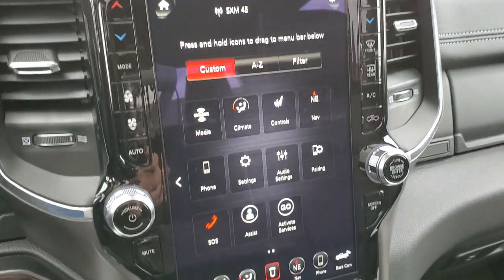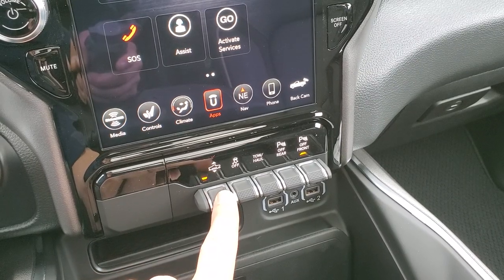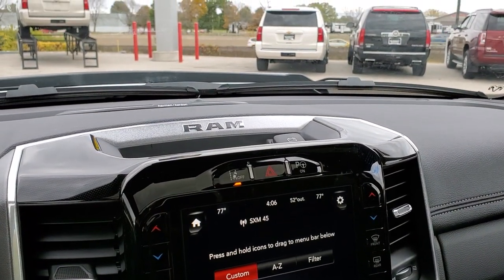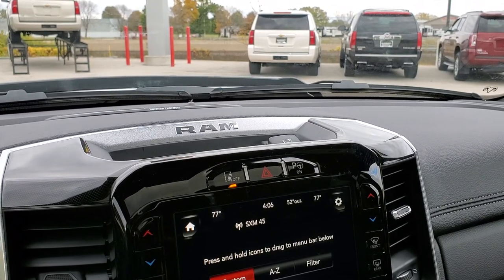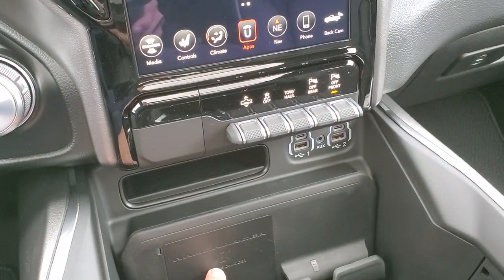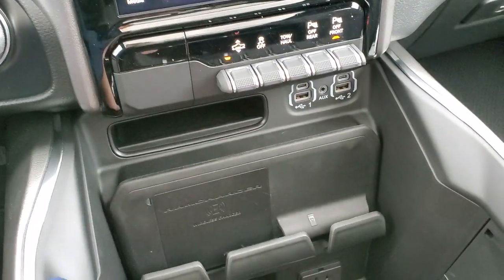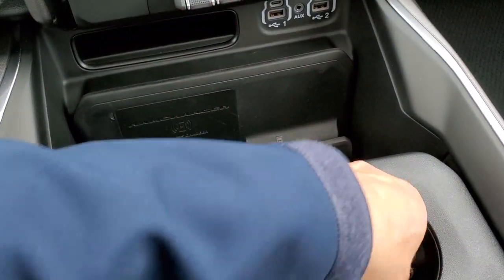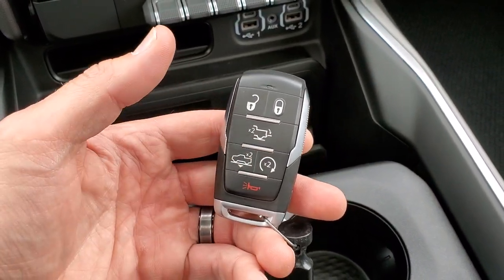Lane departure warning is right there. This button controls the four-corner air suspension — you can raise and lower the truck just by pressing it. Right now the truck is lowering — you can actually see it going down. For charging, you have the RAM charger wireless cell phone charge pad, two USBs, two USB-Cs, and an AUX jack. You also get a 115-volt 400-watt plug-in down there as well. Cup holders, remote start, and the power drop-down tailgate button to lower the truck for easy entry.